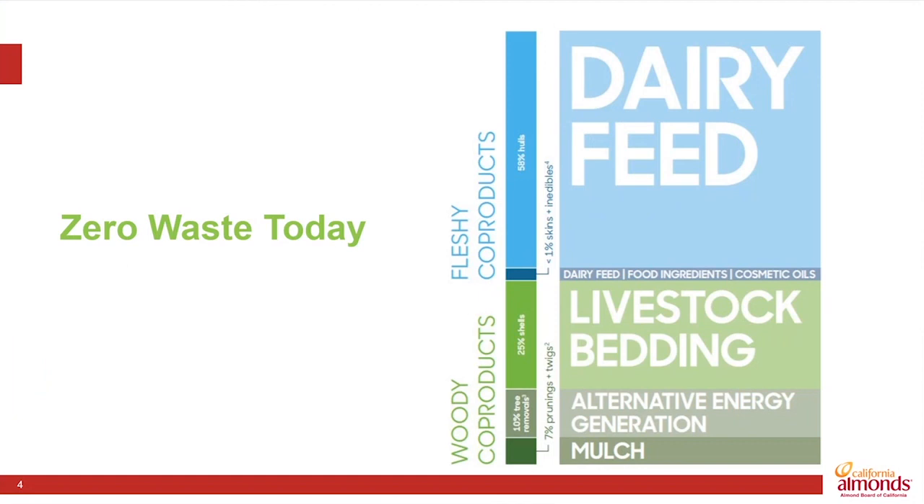In reality, we've been very close to zero waste. Historically, the hulls have always gone into the dairy feed industry here in California. They're very high in sugars and fibers, like a peach or an apricot. The shells have been used as bedding for those same dairy cows. The absorptive property of the shells helps manage waste in the livestock facilities and keeps those animals clean and healthy.